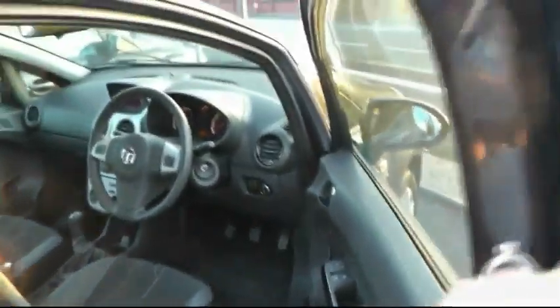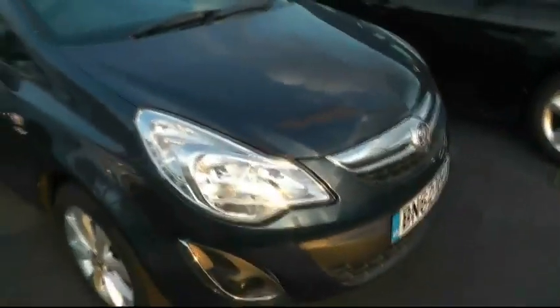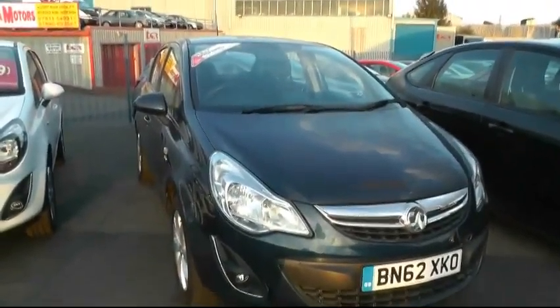This car has got Bluetooth, a leather steering wheel, a leather gear stick with steering wheel-mounted controls also. You have air conditioning and cruise control. If you need any further information then contact Sam on 0121 5560090.